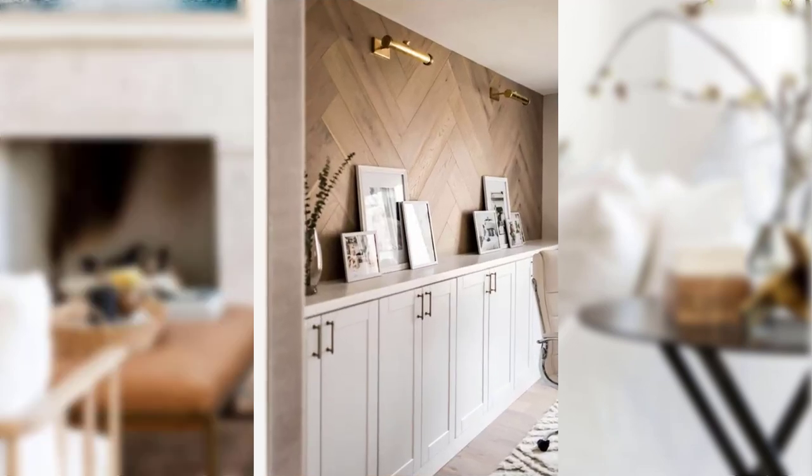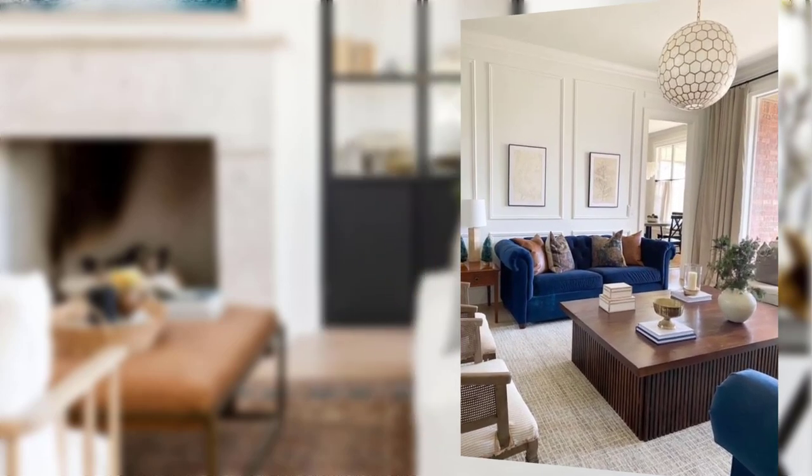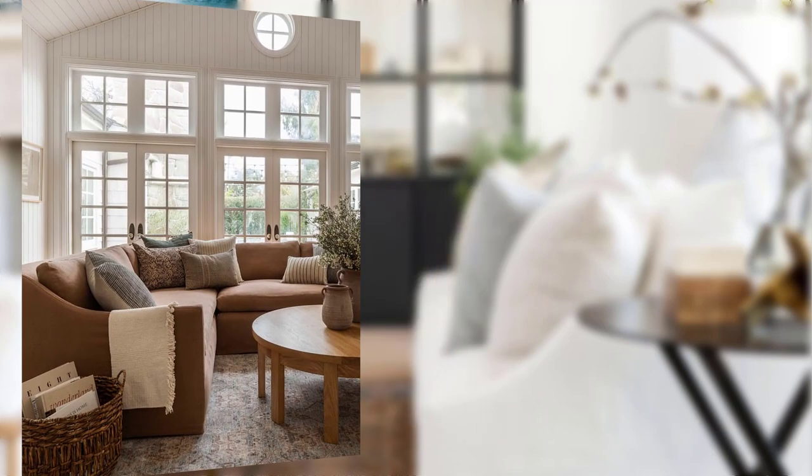Point number four: ornate and antique accents. One of the hallmarks of traditional home decor is the presence of ornate and antique accents. Decorative pieces like gilded mirrors, crystal chandeliers, and intricately carved picture frames bring a sense of grandeur and charm to your interior.